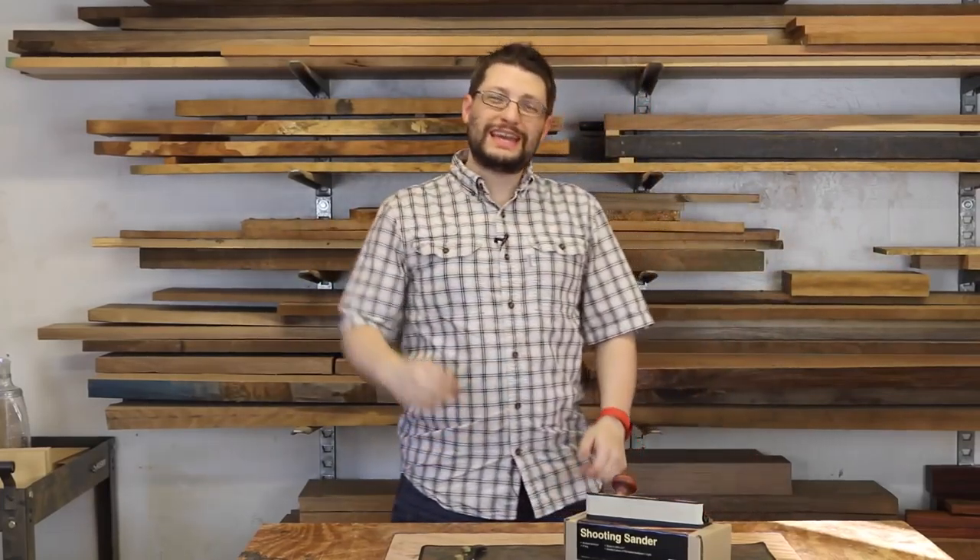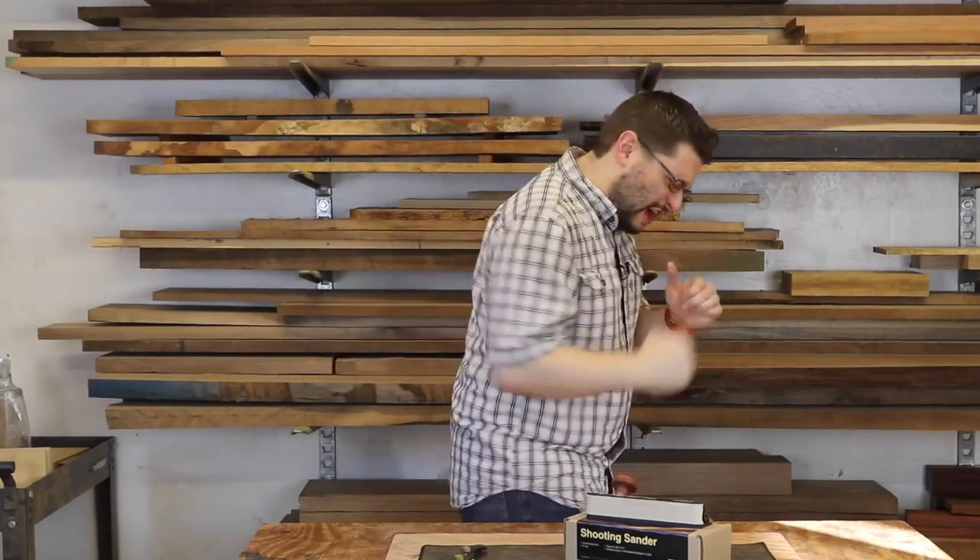Matthew Morse, MM Wood Studio. Today is Sunday, November 13th, which means it's time for another weekly shop update.